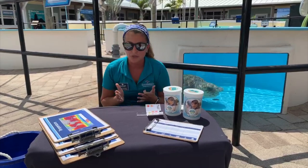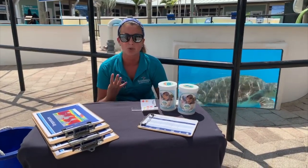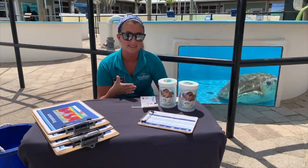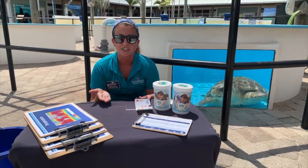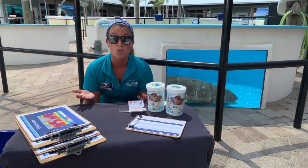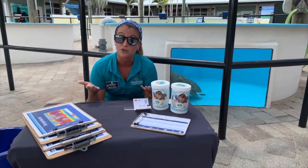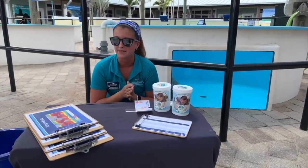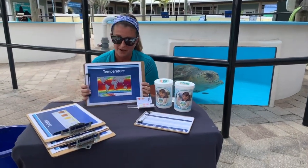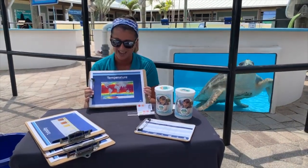I'm going to go through some parameters we're going to look at today — there are four basic parameters. When I say water parameters, I mean different conditions of the water. Some of you might already do this at home if you have a fish tank, because you want to make sure that the water is healthy for those fish. The first parameter — I know you have heard about this — comment in if you have heard of temperature before.